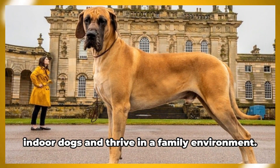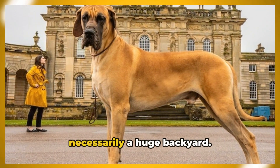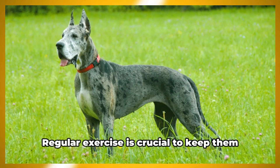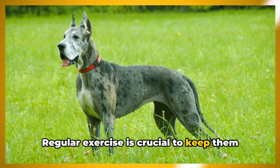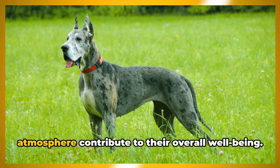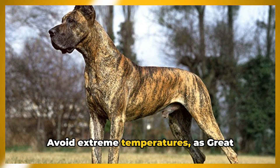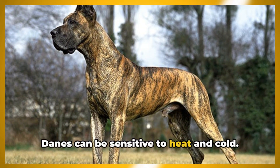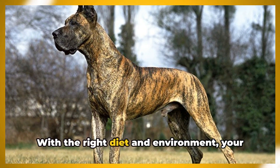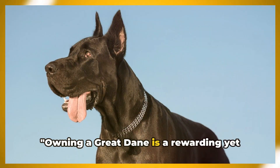Despite their size, Great Danes are indoor dogs and thrive in a family environment. They need space to move but not necessarily a huge backyard. Regular exercise is crucial to keep them fit and prevent obesity. Comfortable bedding and a peaceful atmosphere contribute to their overall well-being. Avoid extreme temperatures, as Great Danes can be sensitive to both heat and cold.